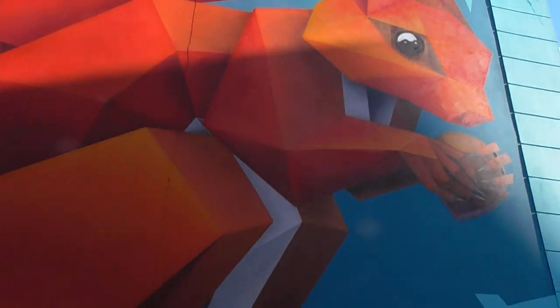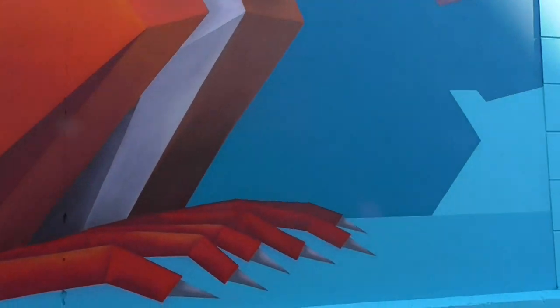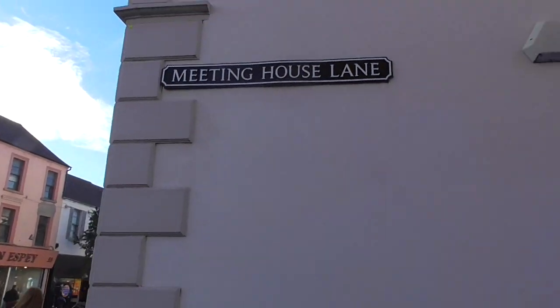It certainly brings the place up. These are not Mickey Mouse street artists, folks. These are special. These are top class.